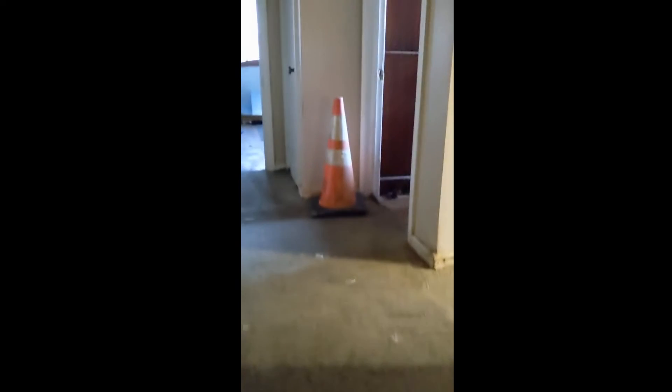Let's run up here real quick. Back bedroom. Middle bedroom. Bathroom. Front bedroom. Front bedroom has a bathroom in it. Shower stall.